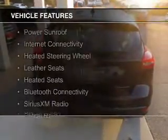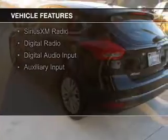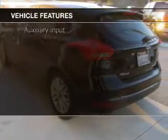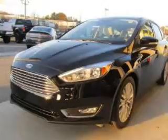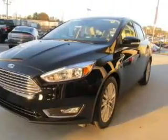The features include a power sunroof, internet connectivity, heated steering wheel, leather seats, heated seats, Bluetooth connectivity, Sirius XM satellite radio, digital radio, digital audio input, and auxiliary input.